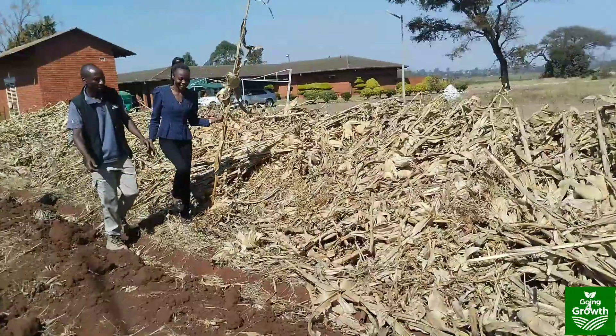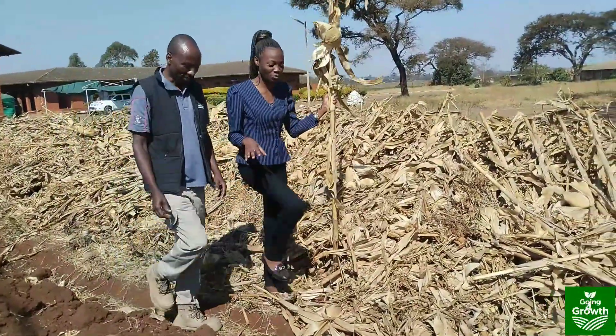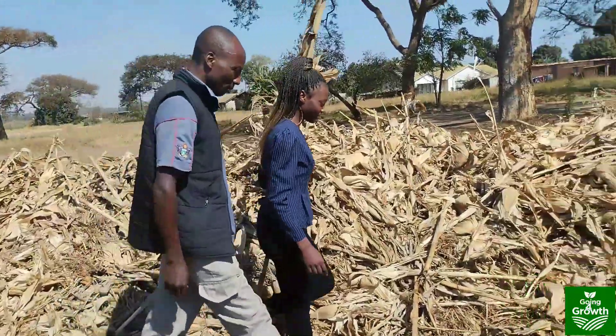There are a lot of farmers here. So Mr. Jaidi, as we are moving around, we saw litter and crop residues lying around almost idle. Is there anything that farmers can do with them?